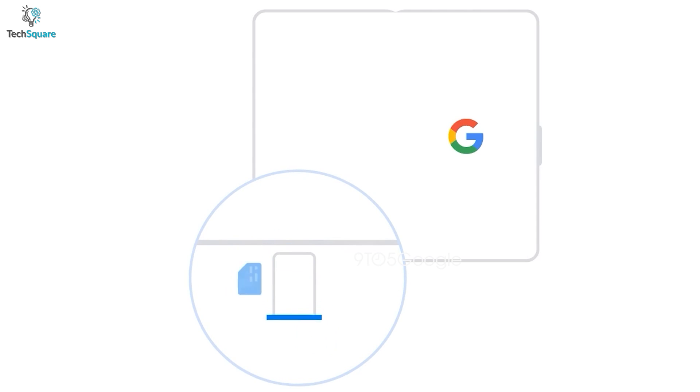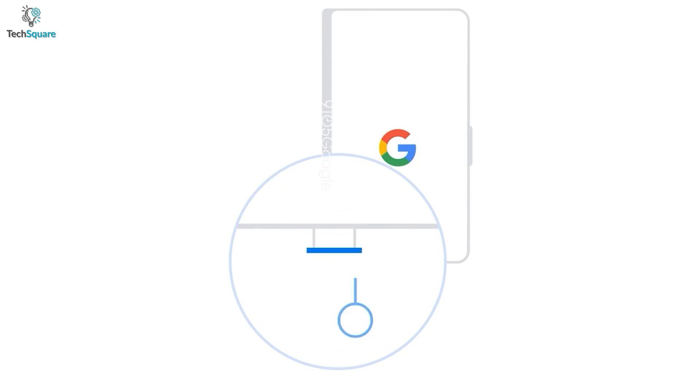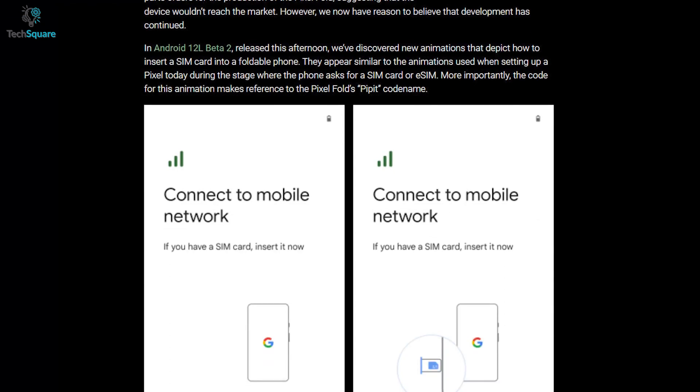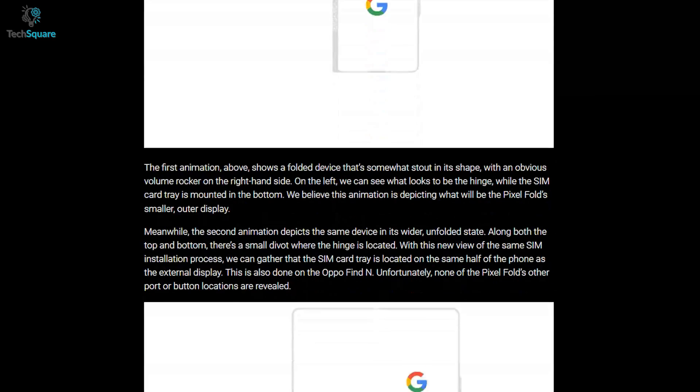In the unfolded view, we can still see the volume rocker from the right side, and there is a small divot on both the top and bottom where the hinge is located. You can also see the SIM card tray on the bottom of the left side display.